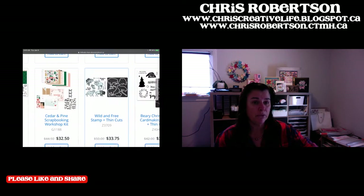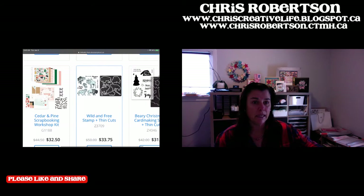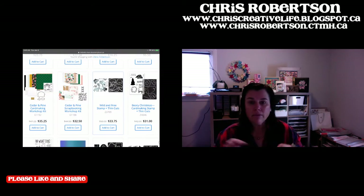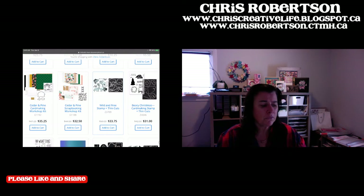The Wild and Free was super popular when it first came out, and I think people haven't noticed that it's still sitting there in the online only section. Even though some things are retired, if we still have them in inventory, they do sit in that online only section. So always make sure, if you're looking for something themed, to look in there too. There are great birthday stamps in there that I think people forget about.